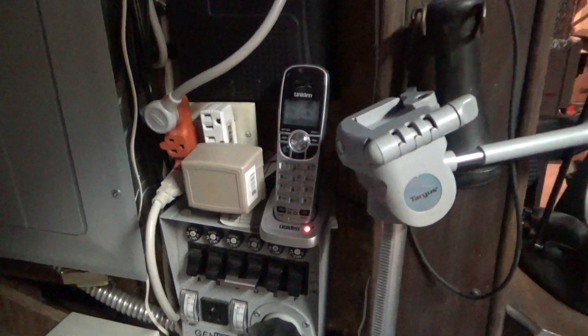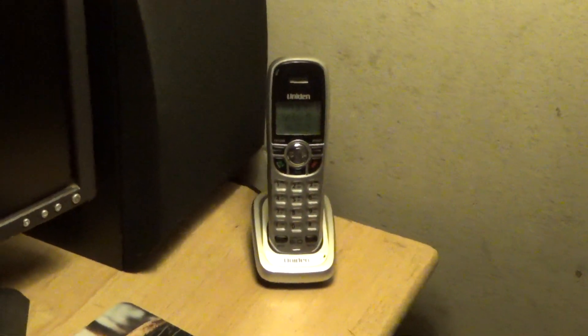Over here by the studio, which I need to clean up, is another Uniden DCX150. On the wall we have the wheel lock loud ringer. On the wall we also have an AT&T 210, that vintage ringer which doesn't seem to work right. And by the computer there is a Uniden DCX150.